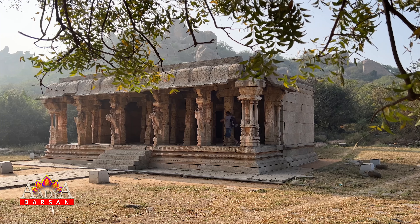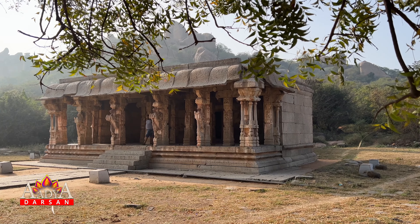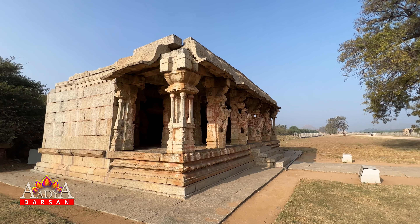It is believed that the Mantpa was used for religious functions and that the platform was used during music and dance performances.